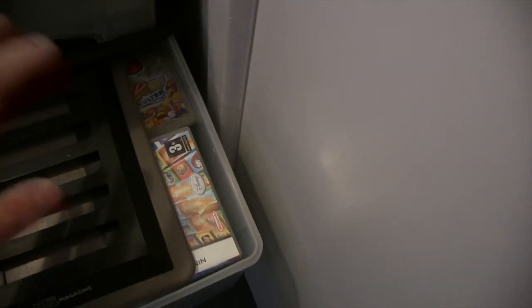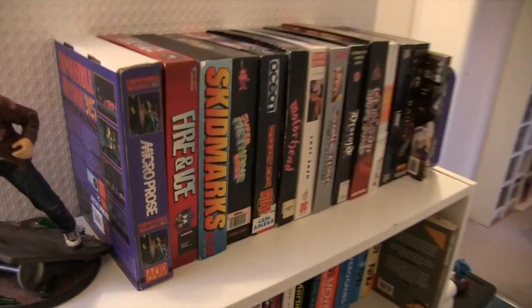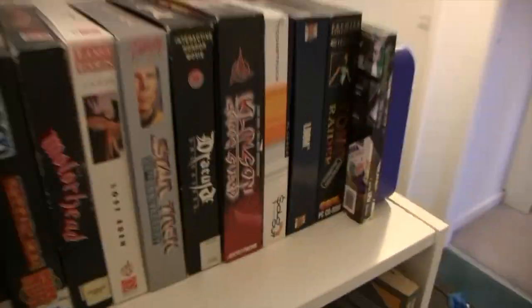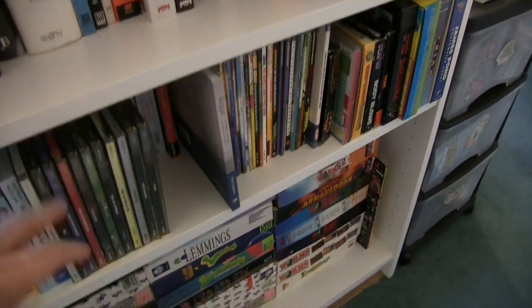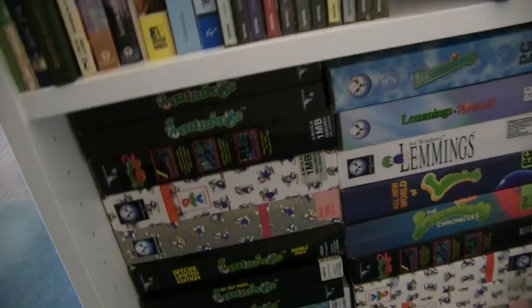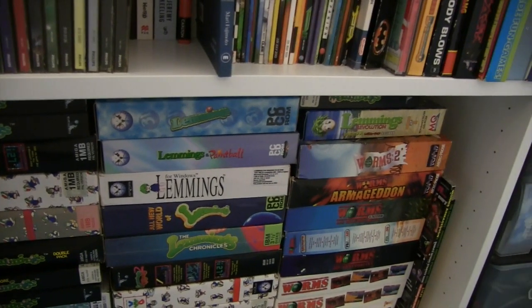In here are empty DS boxes, and at the bottom more accessories. Then we have some big box games from Amiga to PC — a lot of those discs are actually stored separately in dual cases. A few CDi games are here too because they're too tall for the cabinet. And here is my Lemmings Amiga and PC collection, all together and all accessible for the first time.